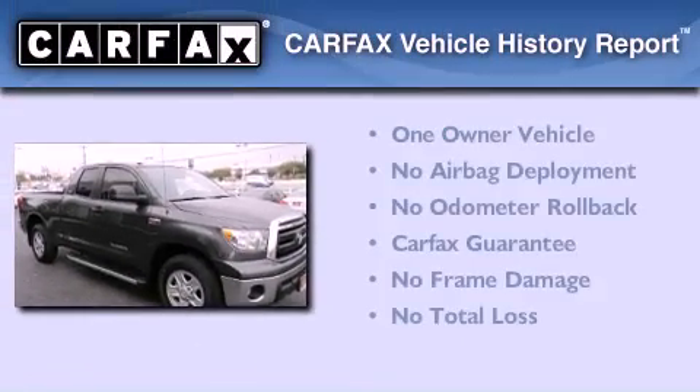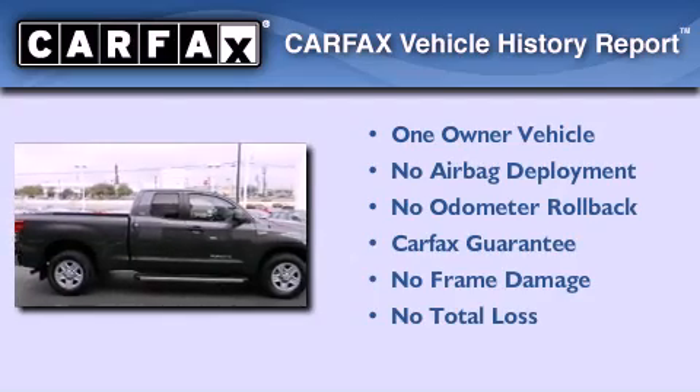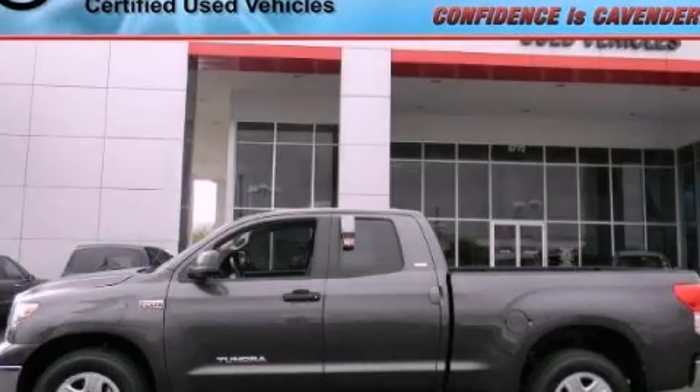This truck has had only one owner, and it qualifies for the Carfax buy-back guarantee. Stop by today and test drive this vehicle for yourself!